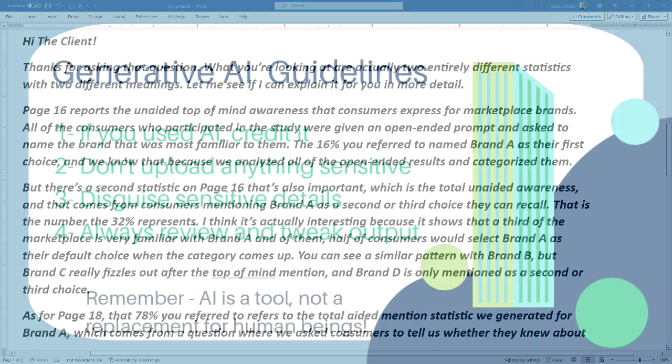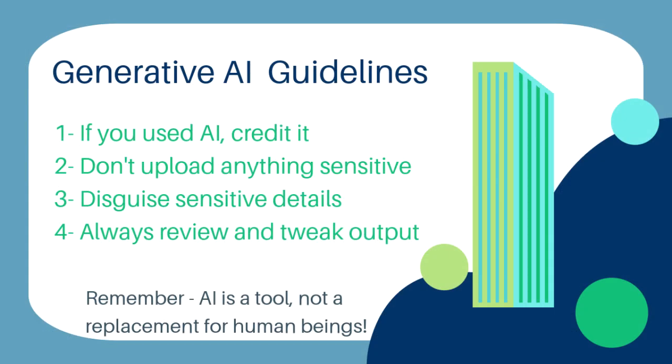I hope you got a useful tip. Please remember my ethical guideline is to let people know if you're using AI to author something, even if it's just a summary of your own work. Remember, too, to be careful about what you upload directly into ChatGPT and always disguise anything that's sensitive.